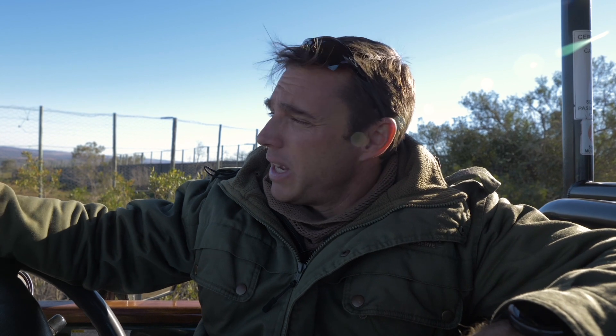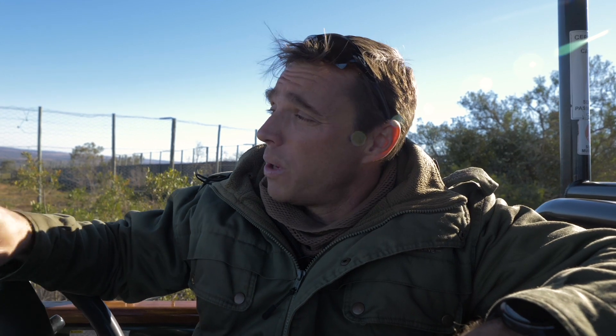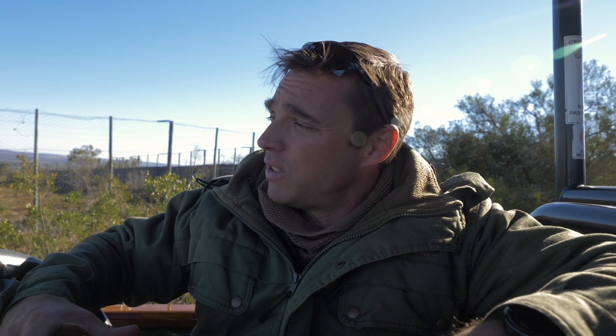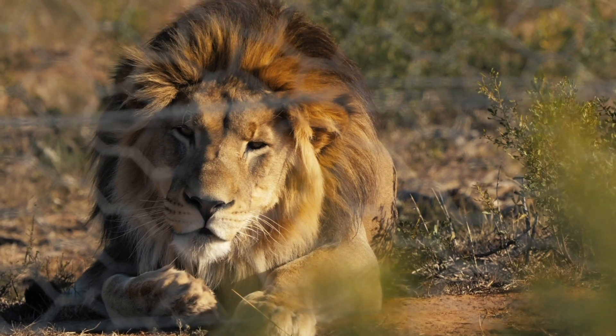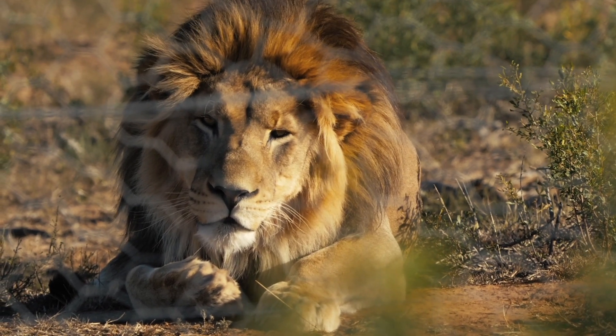What I am really looking forward to is tomorrow, when this guy gets released. He's hopefully going to take up residence in the northern section of the game reserve and will become the new territorial dominant male up there. There are going to be some fantastic interactions over the next few weeks, I'm sure, between the lions as this guy suddenly realizes there's a pride to take over. We're going to be watching him, bringing you updates, and as he evolves on the game reserve and fits in, we're going to be there bringing that to you.